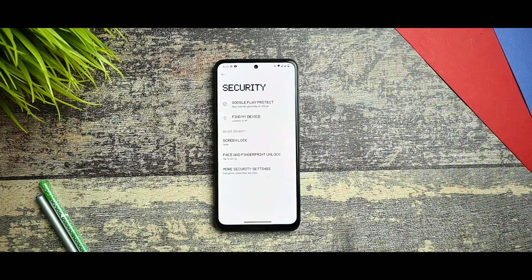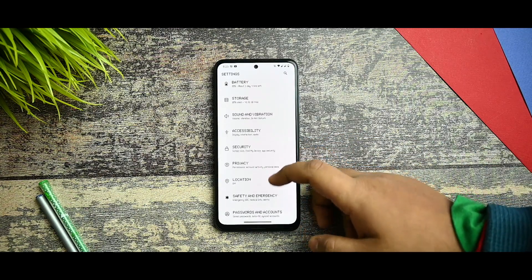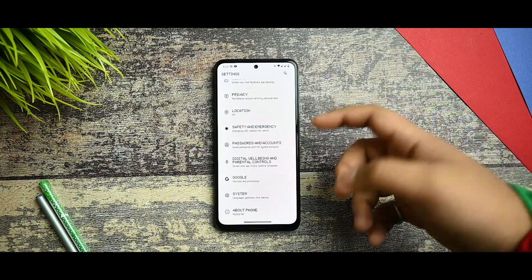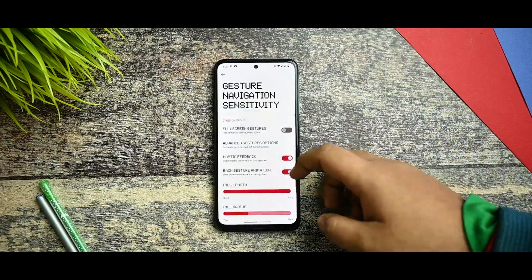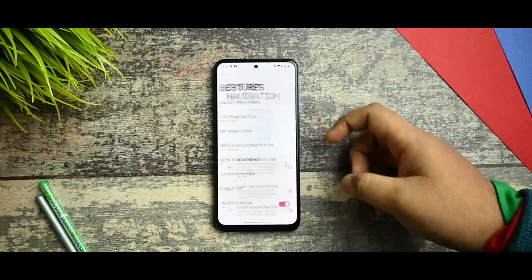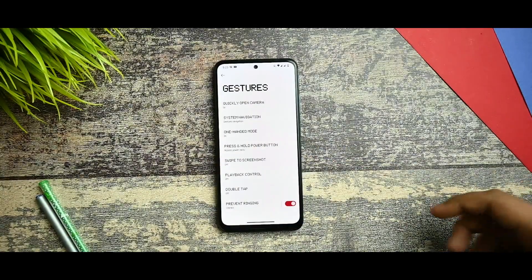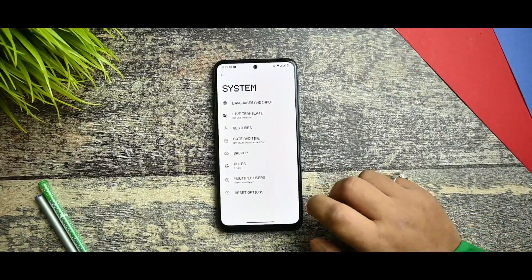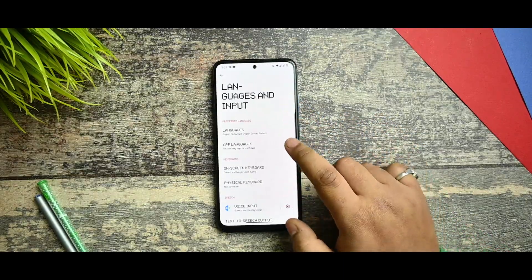Here you got accessibility options — TalkBack and every option is there. From the security point of view you're getting face unlock and fingerprint unlock. In the system option you get the gestures option where you can customize the nav pill bar. Haptic feedback is there but I haven't felt the haptic feedback — I don't know why. There might be an issue with haptic feedback on this ROM.